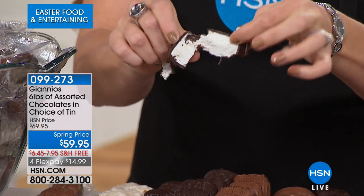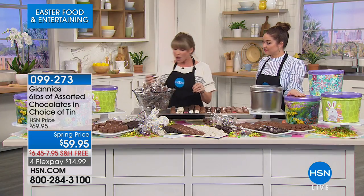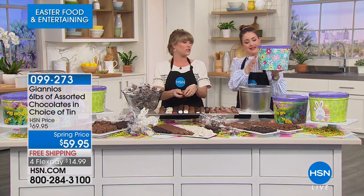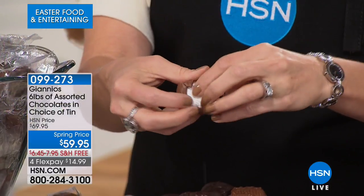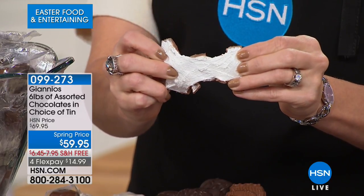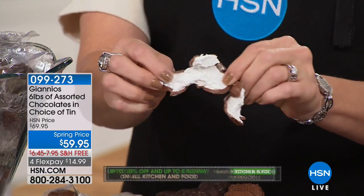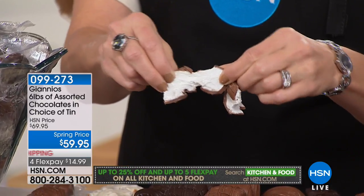It is so creamy, made with the most gourmet ingredients. If you want to compare pricing, most gourmet chocolate is $20 to $30 a pound, so you'd be spending around $120 on this if you were buying it at the mall — and it wouldn't be individually wrapped or labeled. We're talking the finest, most decadent ingredients. Just read the reviews; one said it changed my life.